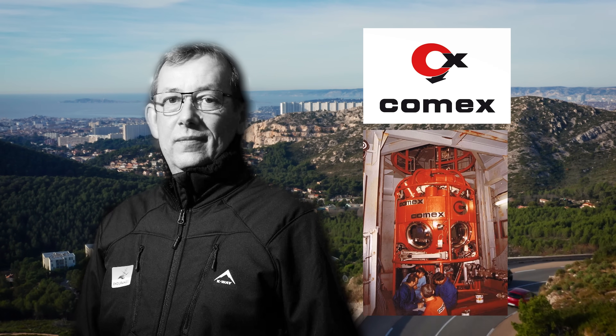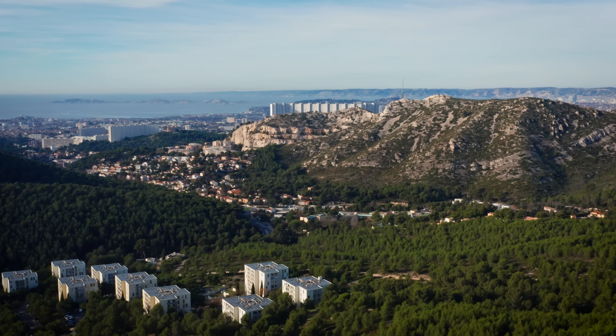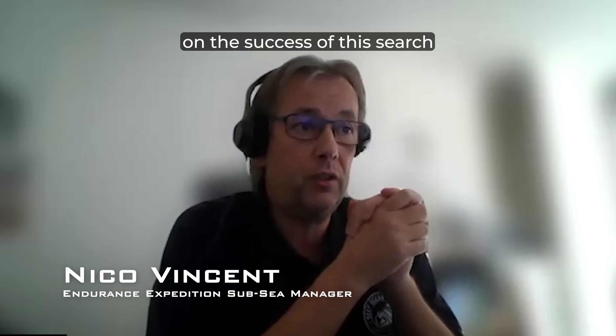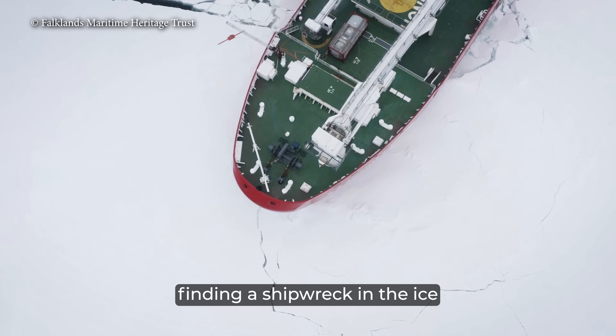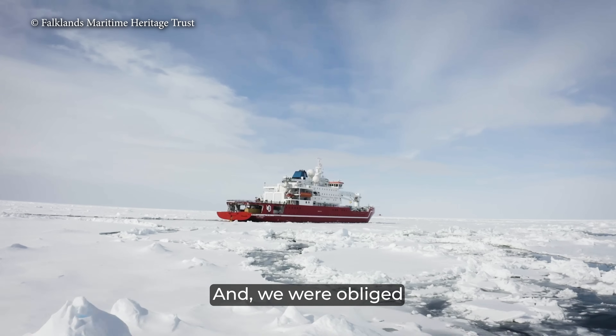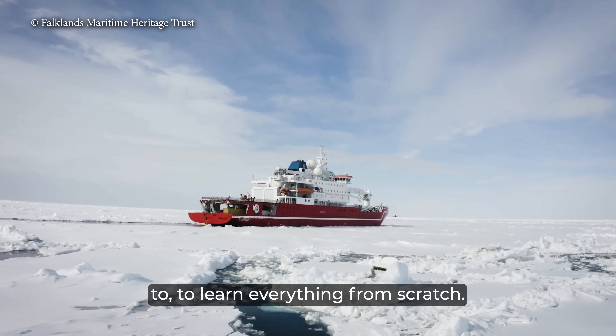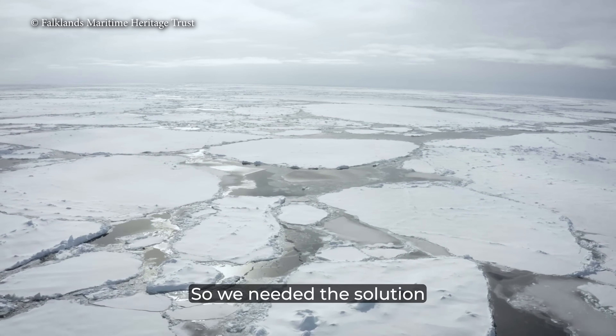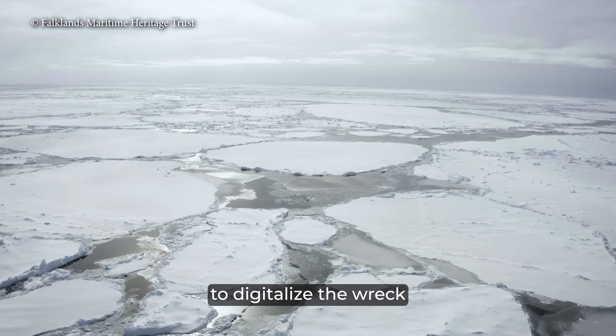Nico Vincent grew up in Marseille in France, where he spent 17 years cutting his teeth in the world of special projects, developing deep sea exploration technology with COMEX, the leader in the subsea industry in the 1970s and 1980s. He grew up as part of the Jacques Cousteau generation and always dreamed of diving in the ocean. He worked for three years on the success of this search for the most difficult wreck in the world. Finding a shipwreck in the ice had never been done before, and the team was obliged to learn everything from scratch. The Antarctic Treaty would not allow them to touch the wreck, so they needed a solution to digitalize it at very high quality.